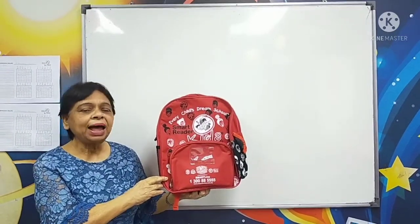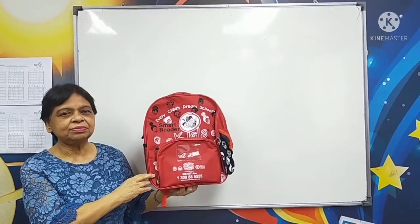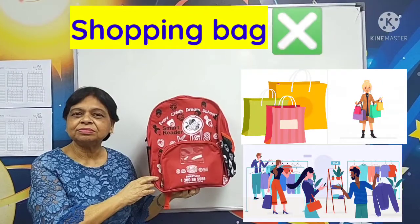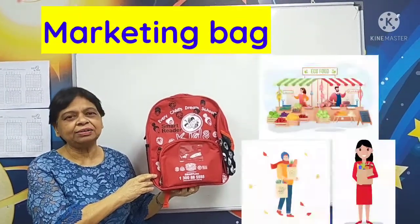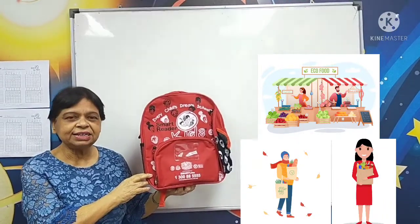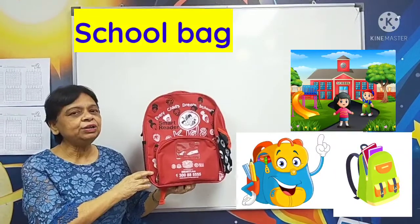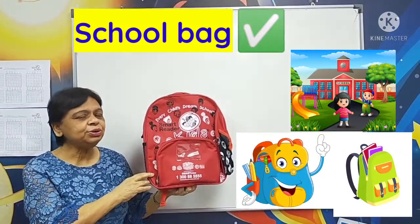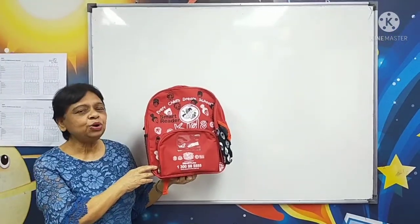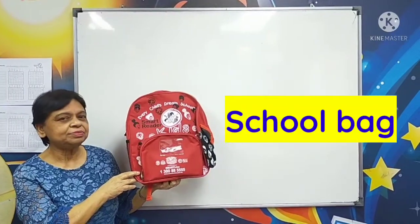Okay, now children, what bag is this? I am not sure, teacher. Is it a shopping bag? No. A marketing bag? No. Then what bag is this? Hmm... school bag? Very good! Yay! It is a school bag. Now let me put the bag on the table and show you what we have in the school bag.